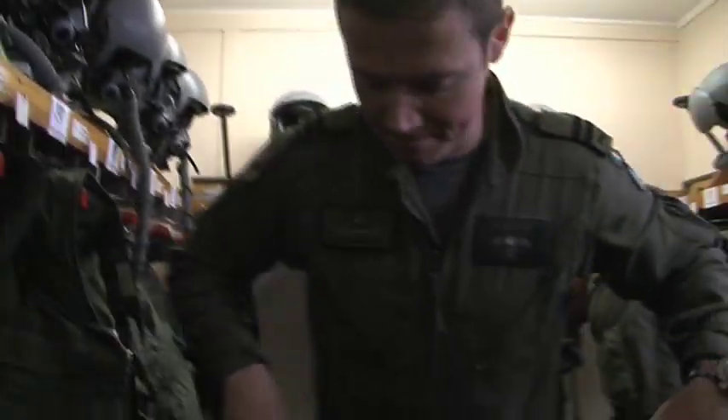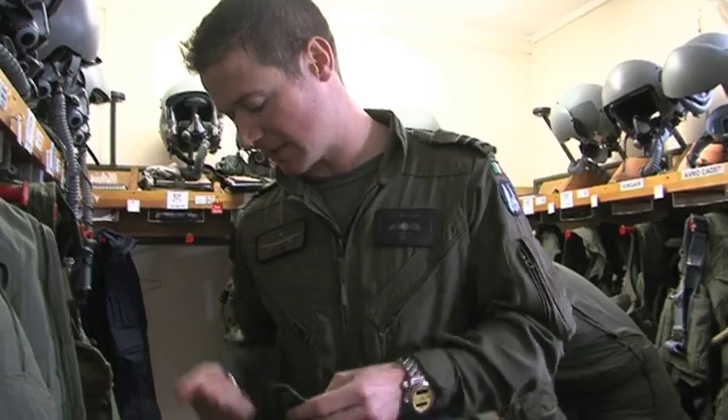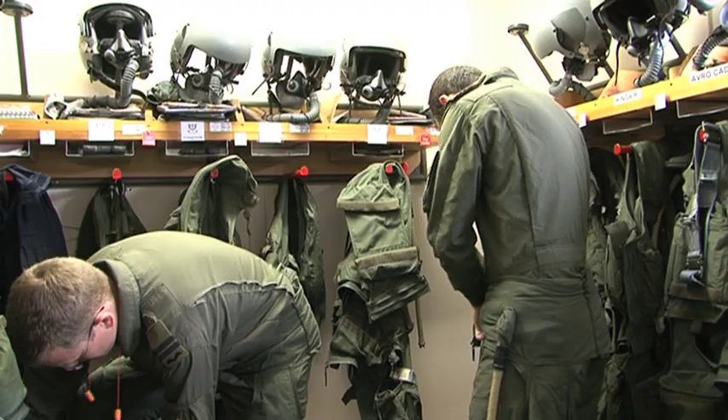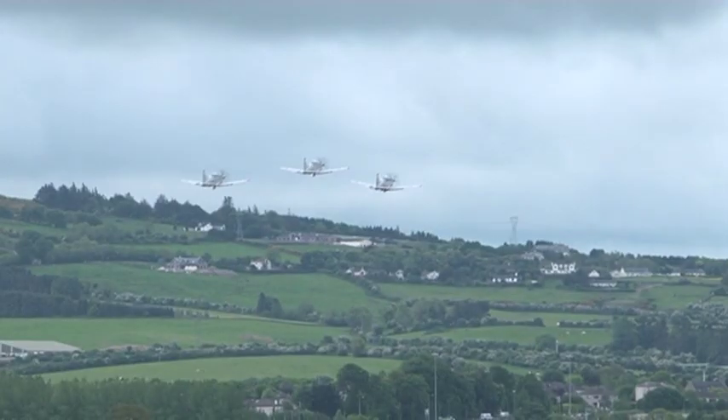These are anti-G trousers provided by Beaufort. What they do effectively is they help the pilot keep oxygenated blood in the brain, i.e. help them to maintain consciousness while accelerating sharply while manoeuvring the aircraft.